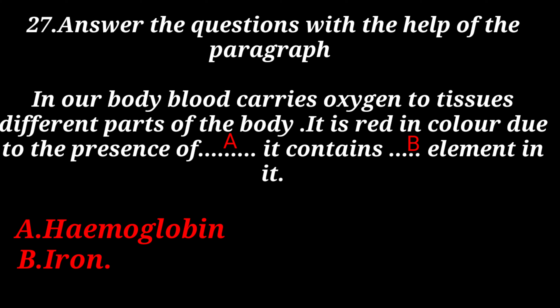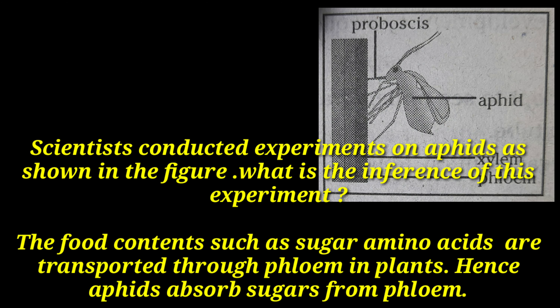In our body, blood carries oxygen to tissues and different parts of the body. It is red in color due to the presence of hemoglobin, and it contains iron. Scientists conducted experiments on aphids as shown in the figure. The inference: food contents such as sugars and amino acids are transported through phloem in plants, hence aphids absorb sugars from phloem.